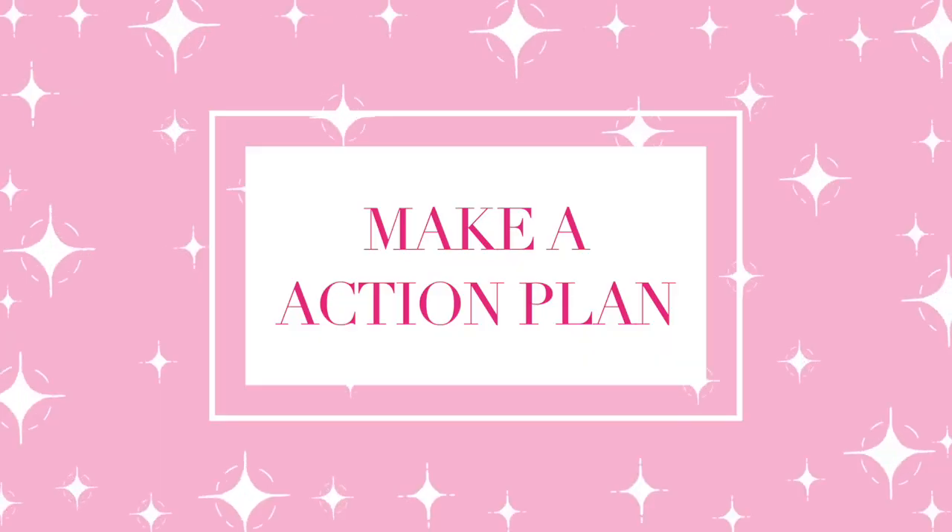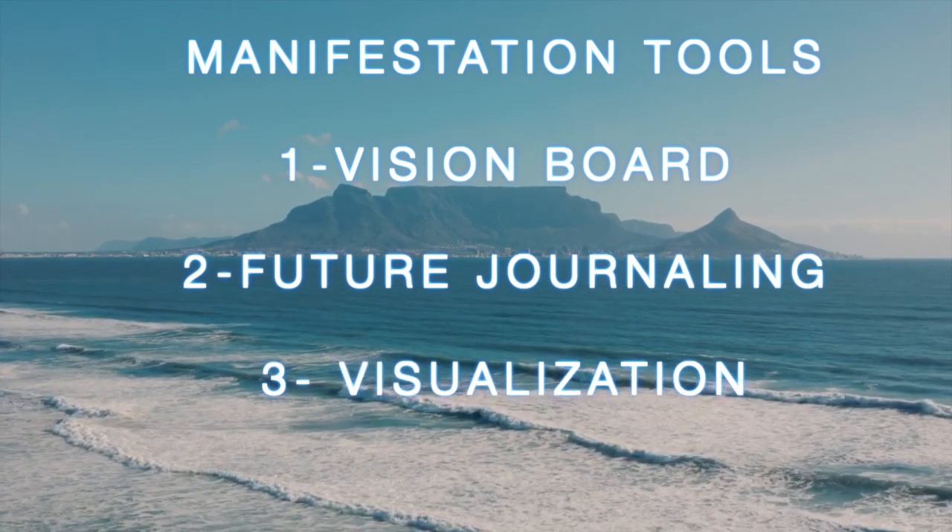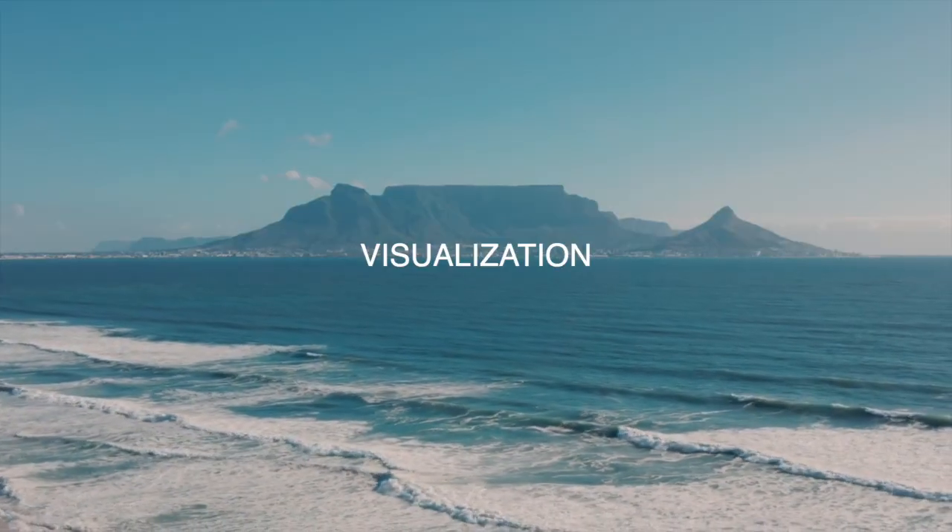Now let's talk about the second step of manifestation. Now that you've set your intention, the second step is to make an action plan to achieve those goals. Three manifestation tools I heavily believe in and that have worked for me are vision boards, future journaling, and visualization. Making a vision board is finding images that represent your goals and putting them on a board. Future journaling is journaling as if it had already happened — I've covered this in detail in a previous video. Visualization is like closing your eyes and walking through your dream home.